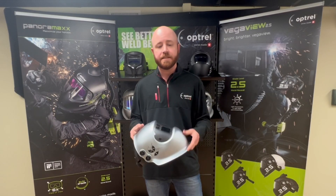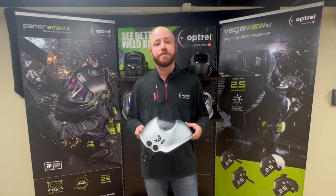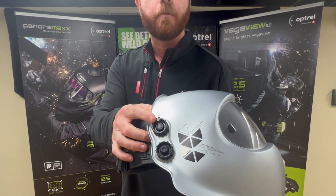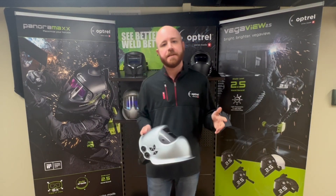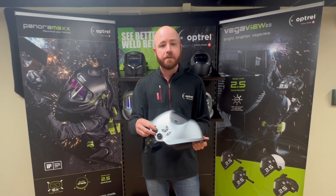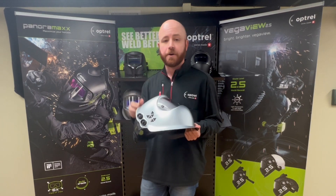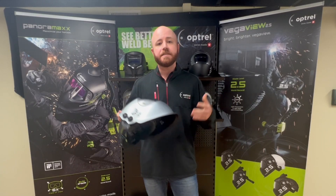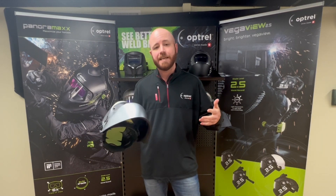Looking at the outside of our helmets — I'll use the Crystal 2.0 as an example — you'll find two more innovations. The first is the eccentric knob, found on the right-hand side up top. What the eccentric knob does is position the helmet perfectly on your head: twisting it left or right moves the helmet either further away from or closer to your face. Features like the ISOfit headgear and the eccentric knob reflect the customization Optrel offers to give each person a unique, all-day comfortable fit.